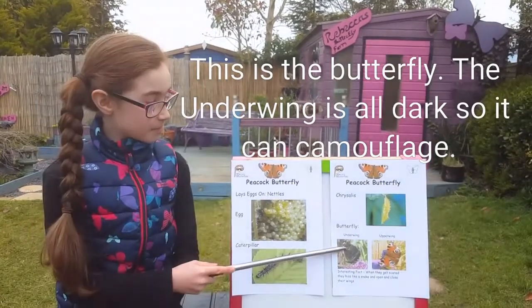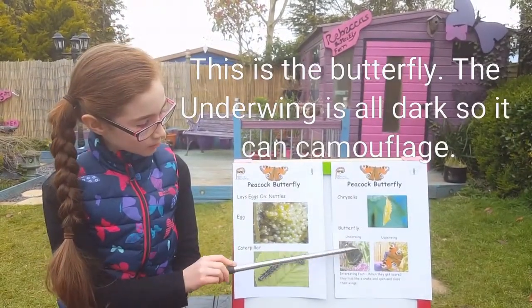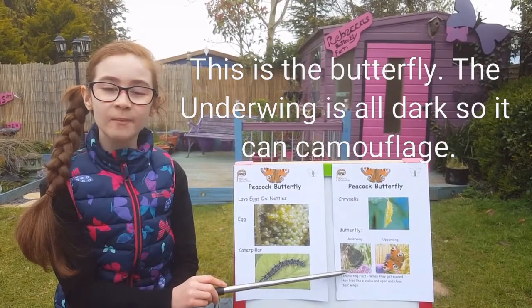This is the butterfly. The underwing is all dark so it can camouflage.